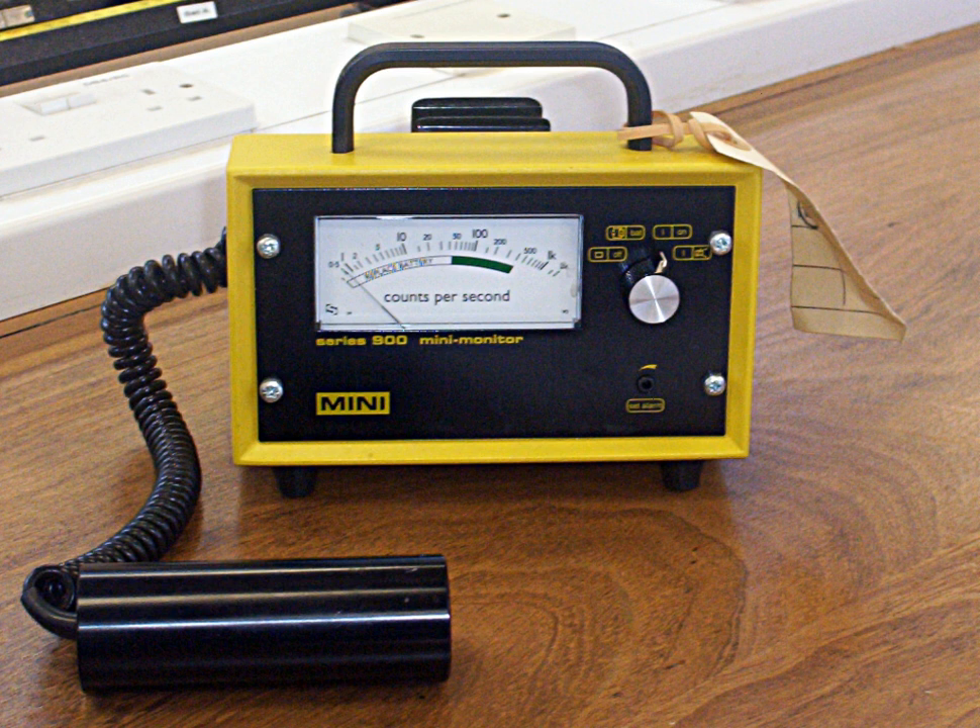There are two types of detected radiation readout: counts or radiation dose. The counts display is the simplest and shows the number of ionizing events detected, displayed either as a count rate such as counts per minute or counts per second, or as a total number of counts over a set time period — an integrated total. The counts readout is normally used when alpha or beta particles are being detected.